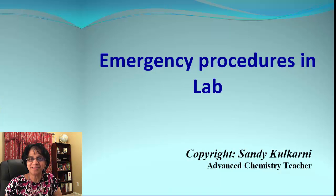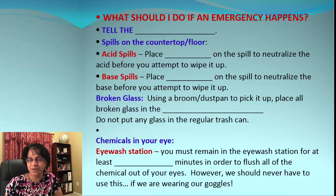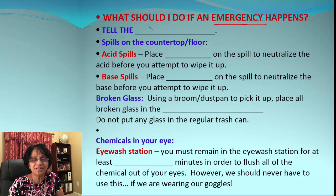Hey kids, Miss Kulkarni here. In chemistry lab, we don't want to have any emergencies, but emergencies happen without any warning or notice. In this video, we'll go over emergency procedures in chemistry lab — what we need to do and what we should not be doing. Number one: if there is any sort of emergency in the lab, the first thing you should do is tell your teacher. Your teacher is the best person to guide you on exactly what to do and where to go.